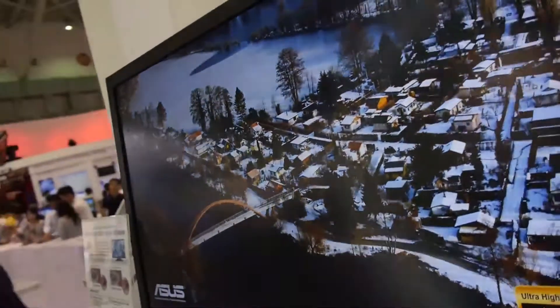It looks quite beautiful and stunning, and even from the sides you can see that the colors don't change a bit.